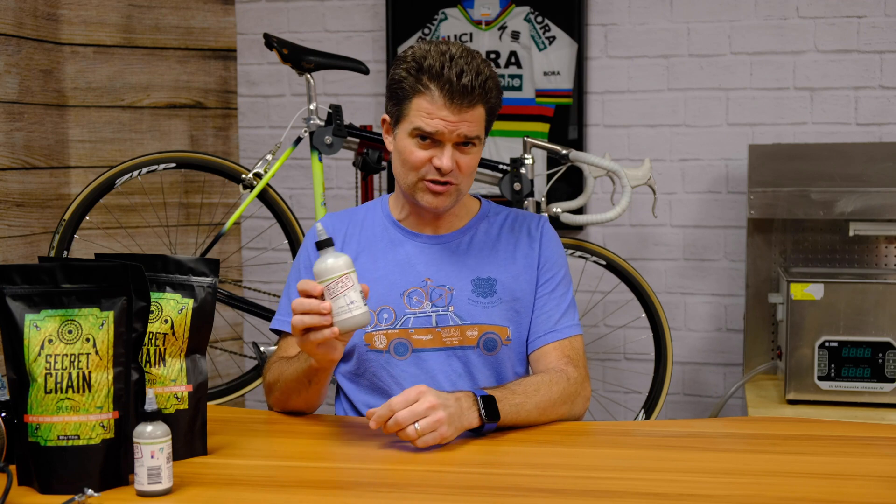What they discovered, quite on accident, was a synergy between two environmentally friendly additives with a compounding effect — part A was 10% better, part B was 10% better, but together it was a 90% improvement. We started experimenting with it as a cycling chain lubricant, and independent test lab data from Zero Friction Cycling in Australia shows their number one chain lube of all time is the Silka Secret Chain Blend Hot Wax — four times less wear than the second place product.